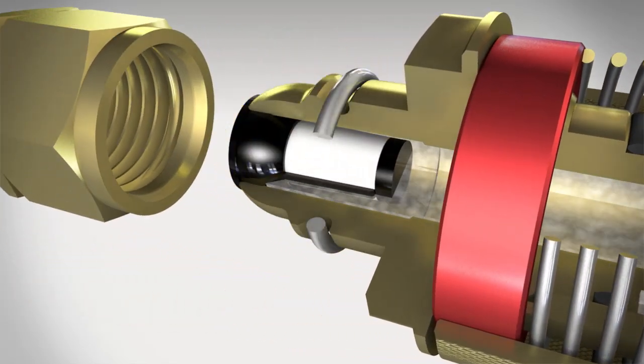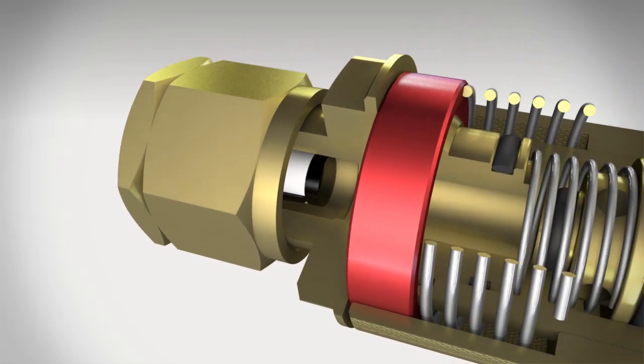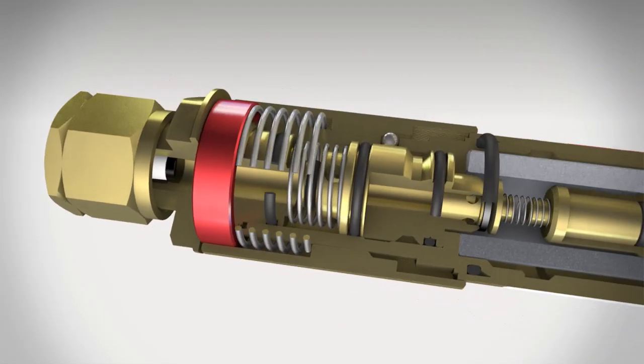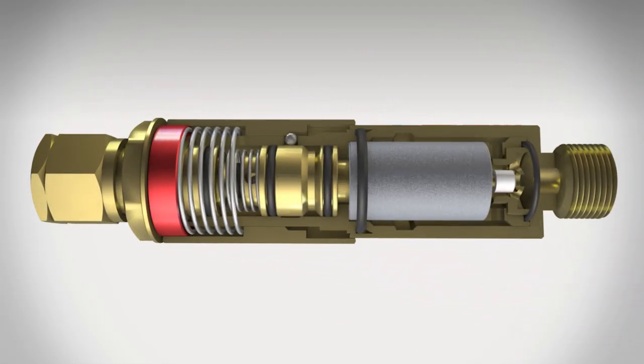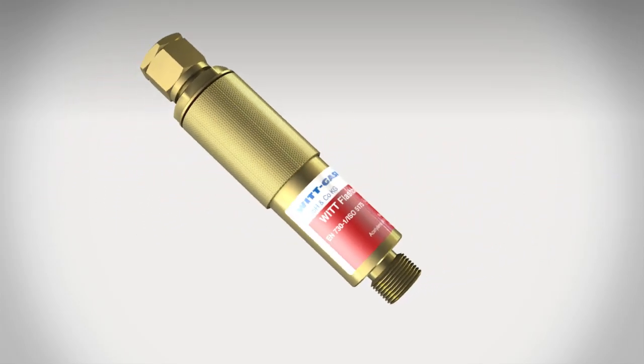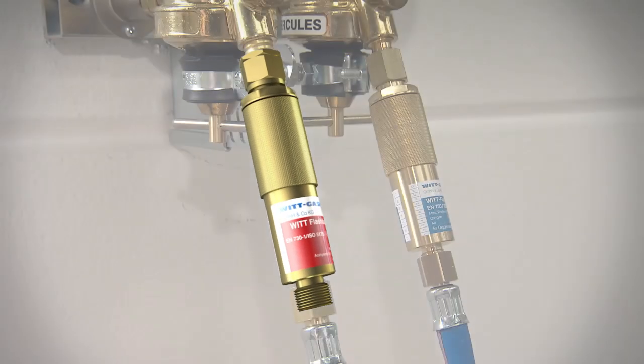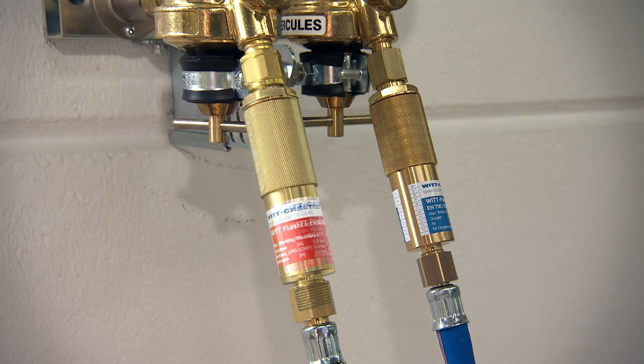The flashback arrestor is effectively protected against dirt by a filter in the gas inlet. Flashback arrestors from VIT are compact and robust — they can be installed anywhere, irrespective of the orientation. For maximum safety, the fuel gases and oxygen supply should be provided with a flashback arrestor. In many countries this is already required by law.